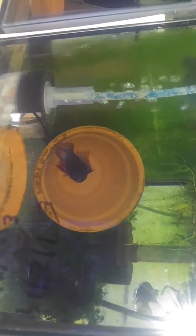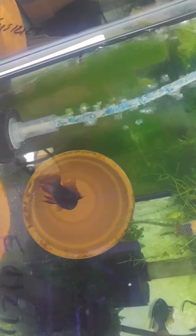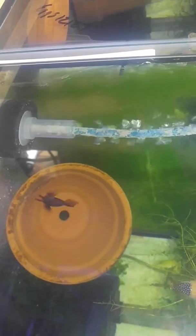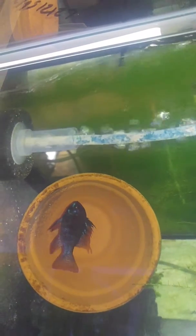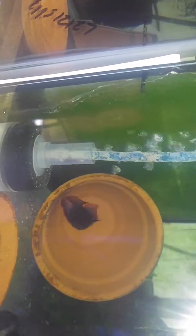Next door is the black rams pair number two. I hope you can see all these fry in there — there's really a whole bunch of fry. You can see the female in the back now.